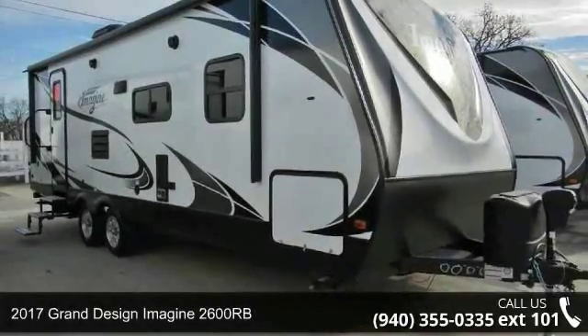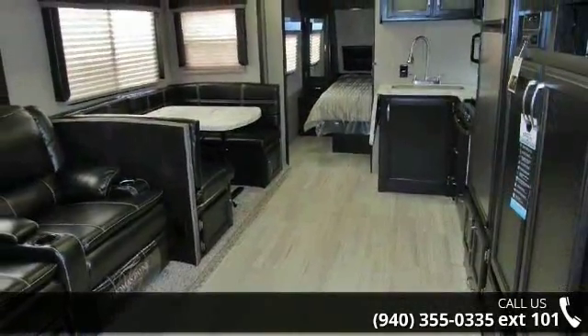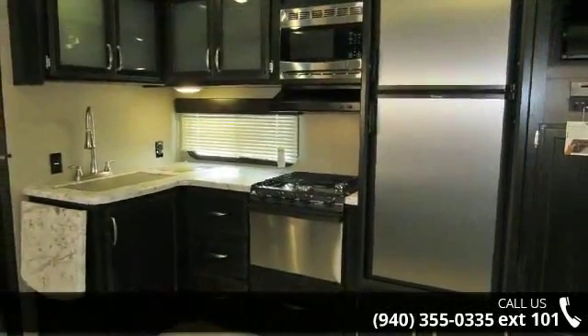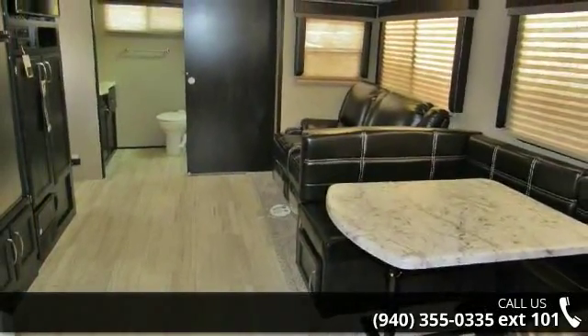Imagine yourself in this 2017 Grand Design Imagine 2600RB. Whether you are planning on vacationing, adventuring, or just relaxing, this travel trailer does it all. This unit is perfect for those looking to maximize fuel efficiency but maintain all of the conveniences of a well-appointed, feature-packed RV.